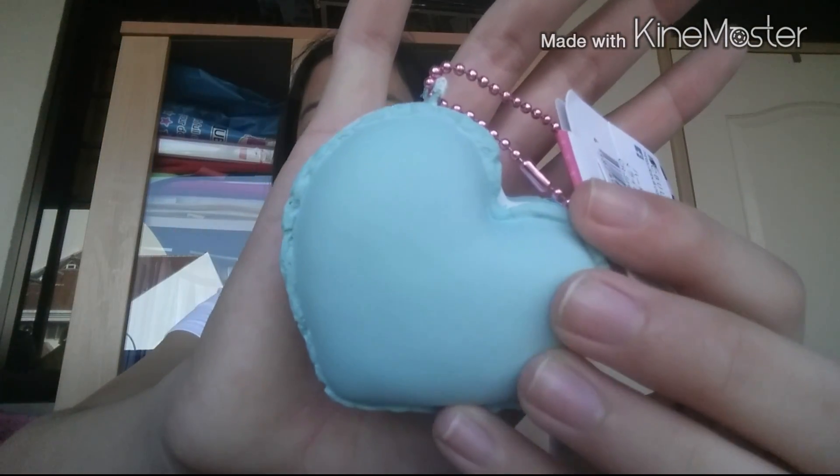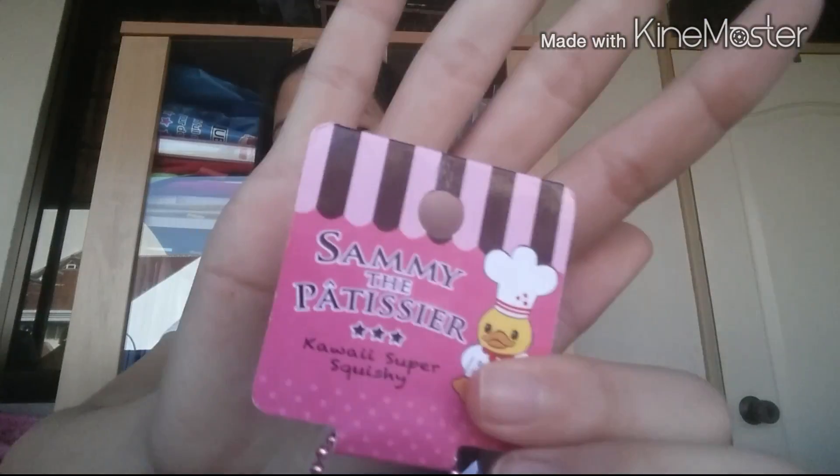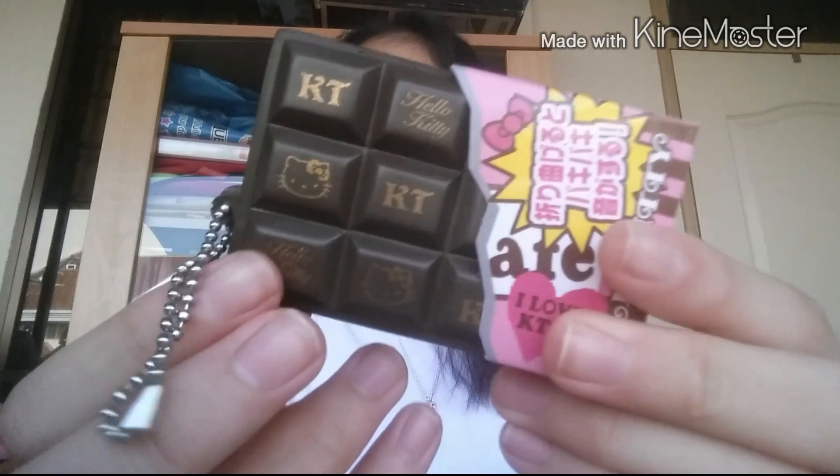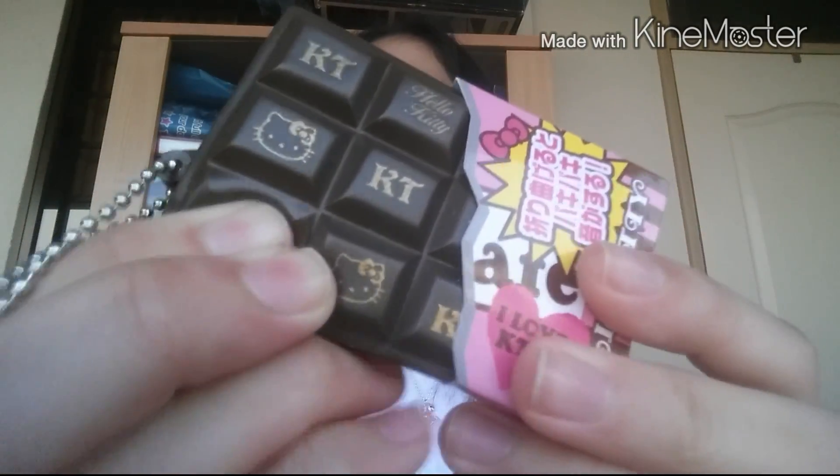So the first squishy that I got is this blue semi macaroon, and here's the tag. I have quite a number so I'll just try to go through really quickly. I also got some Hello Kitty chocolate bars — I got this dark chocolate one.